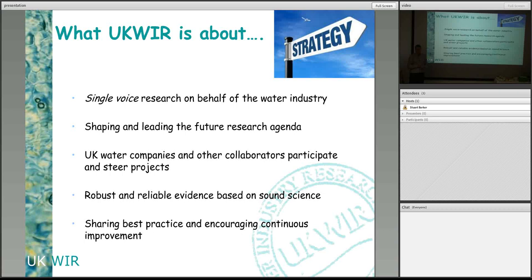Has anybody here had any engagement with water companies in these types of things? Including a number of past UKWIR projects — asset management, water security, and most recently a development of an early warning system for burst detection. Quite a range then.